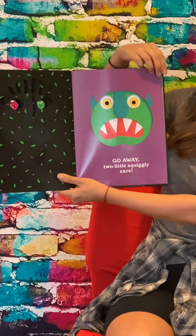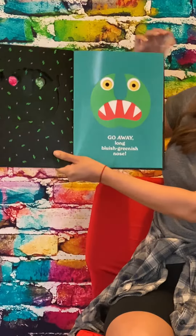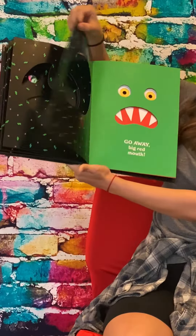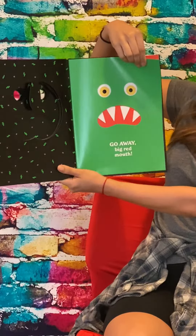Big Green Monster has two big yellow eyes, a long bluish greenish nose, a big red mouth with sharp white teeth,